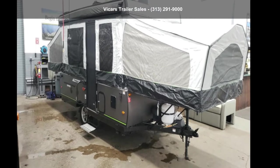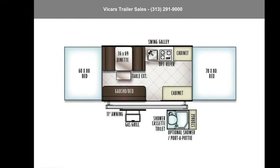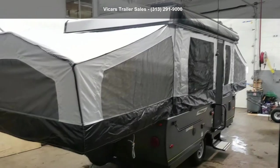Imagine yourself in this Forest River 2019 Rockwood Freedom 2280, with shower. Camping trailers are easy to tow, and they give you the feeling of camping in the outdoors while still being protected from the elements.